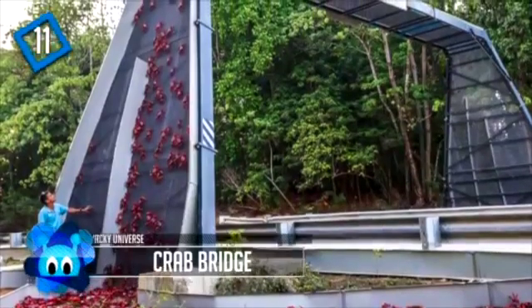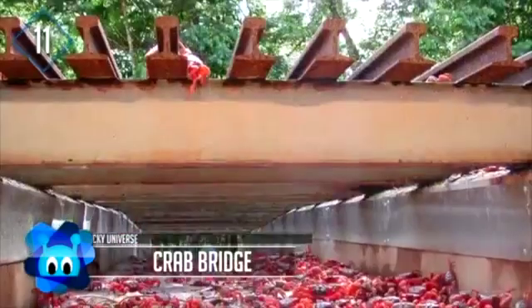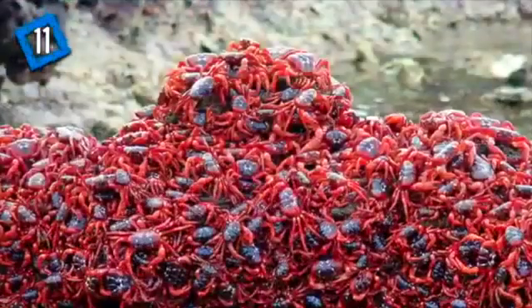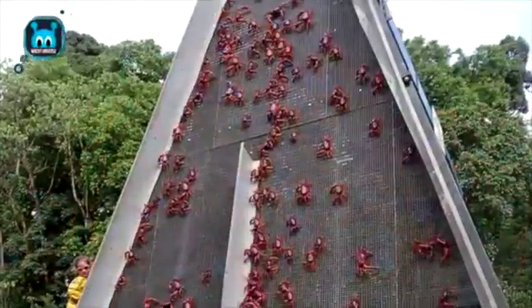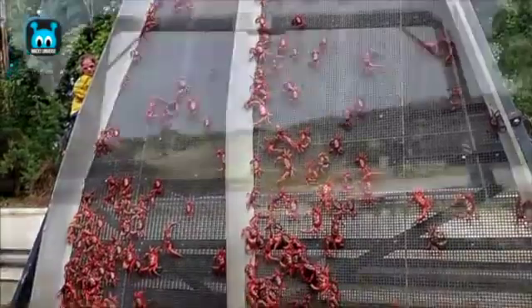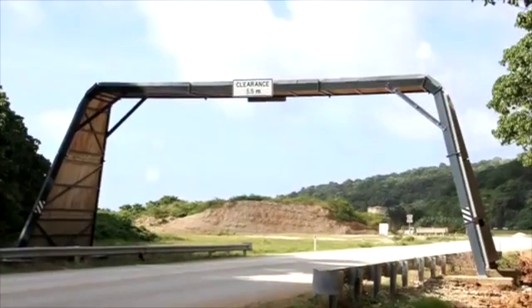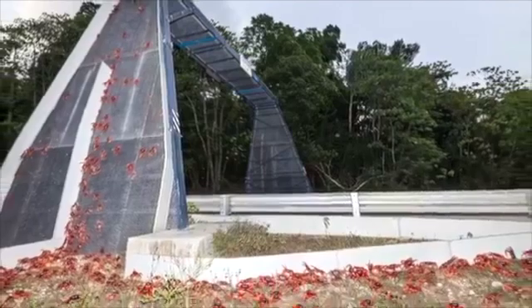Number 11: the Crab Bridge on Christmas Island in Australia — the world's only bridge specifically designed and built for use by crabs. Once a year, tens of millions of crabs need to make their way from their forest habitat to the ocean to breed. After mating, the male crabs return to the forest, with the females following a couple of weeks later after laying their eggs. Their route crosses a major roadway, so the Australian government commissioned a special bridge to allow the crabs to safely climb up and over the roadway.